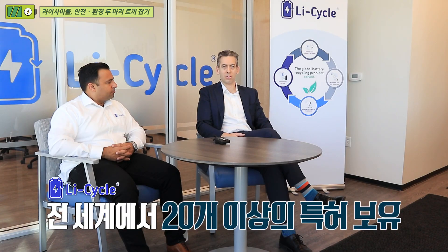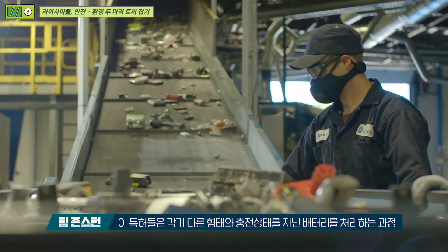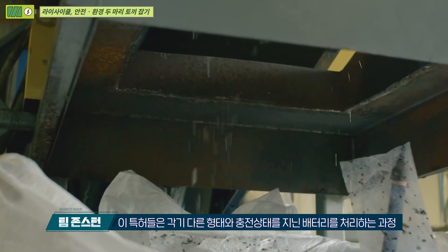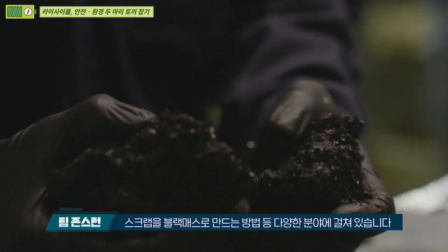Light Cycle has over 20 patents registered around the world associated with both our pre-processing technology — in terms of how we process those batteries, all the different formats, state of charge, manufacturing scrap, all the way through to black mass.